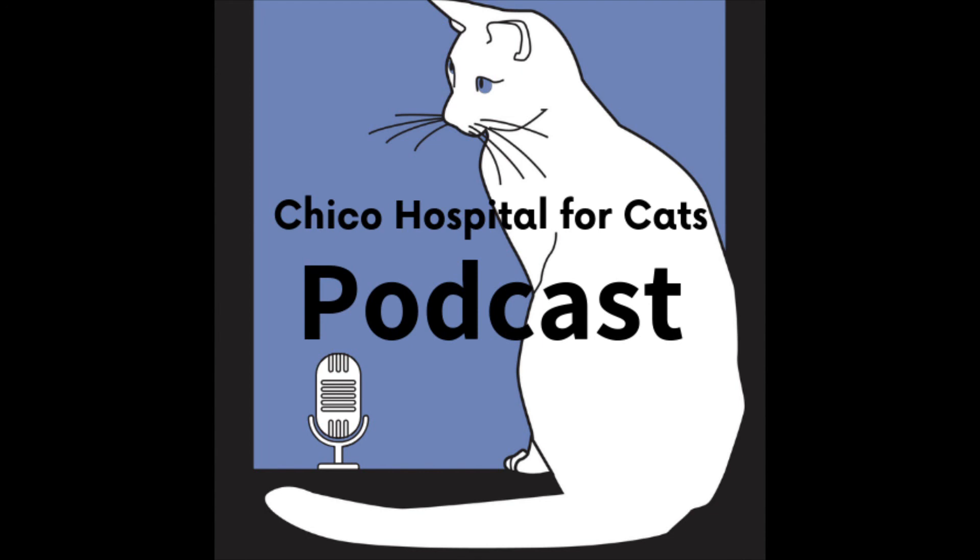Thank you Brie for joining us again. We will continue this enrichment topic in coming episodes. For now, goodbye — and don't forget to follow us at chicocats.com/podcast or wherever you listen to your podcasts. Thank you, bye!